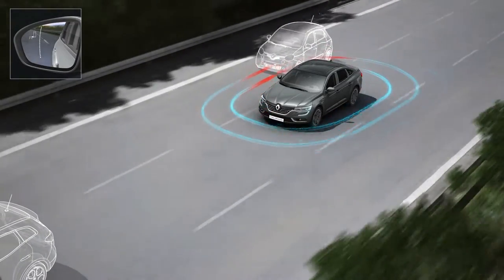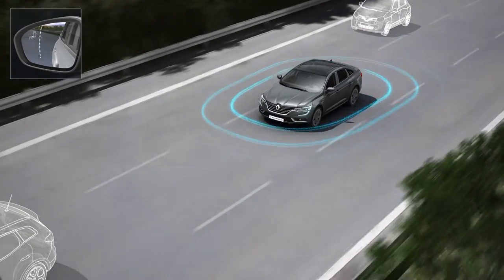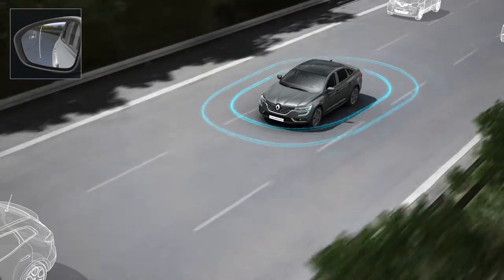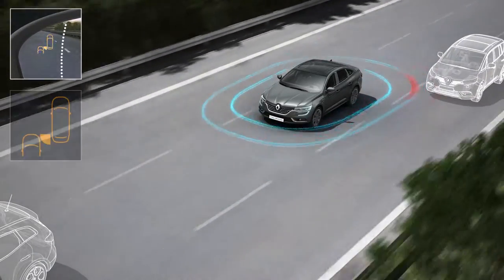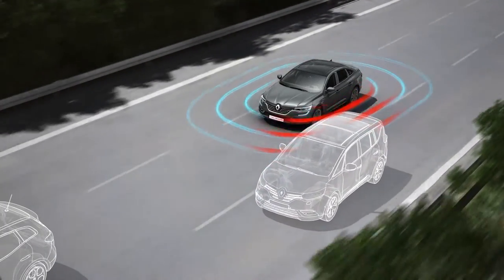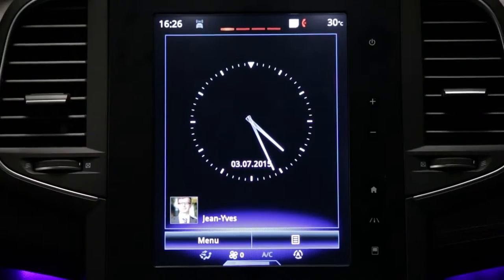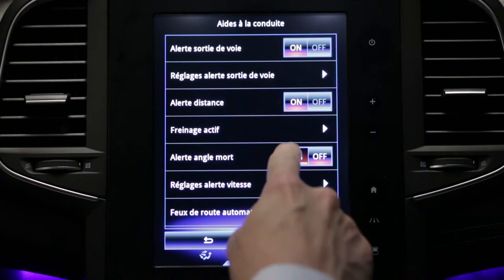The blind spot warning alerts the driver when a vehicle travelling in the same direction is located in the blind spot area. An LED light illuminates in the relevant door mirror. If the direction indicator is operated, this LED light flashes. The system is activated from the multifunction system.